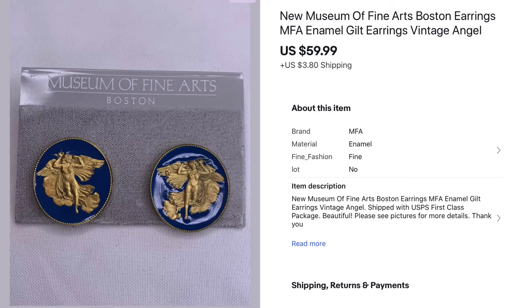My last jewelry sale for the first part of this month was actually my best sale. These are brand new Museum of Fine Arts earrings from Boston and they sold for $59.99. They came out of my premium jewelry haul — I paid less than a dollar and made $59.99, so this was an amazing sale.